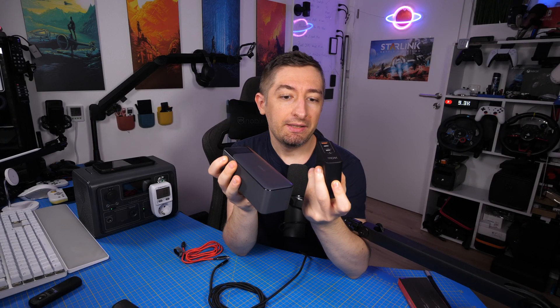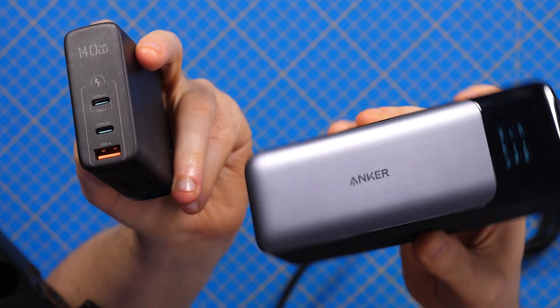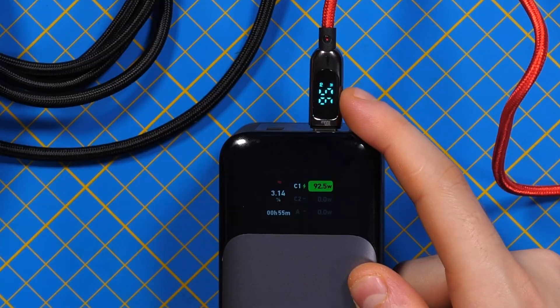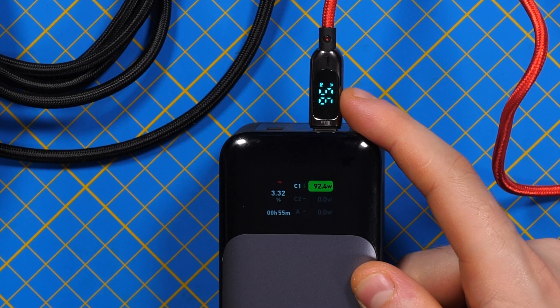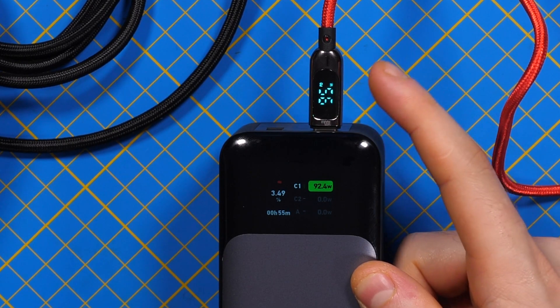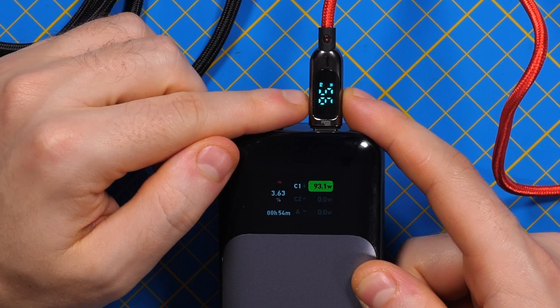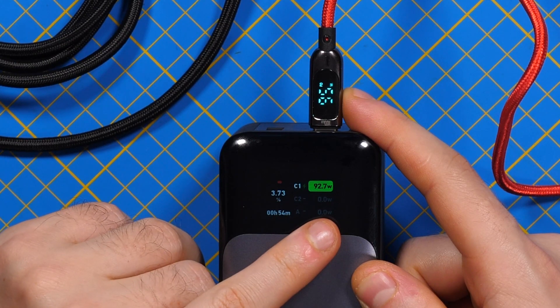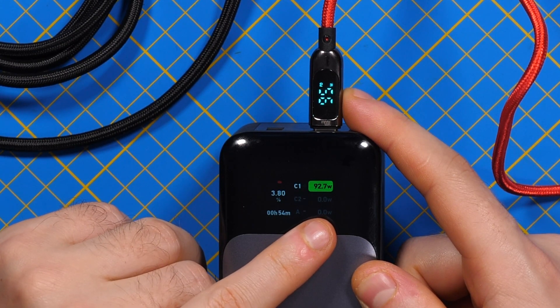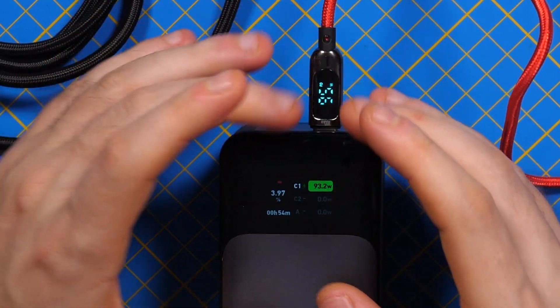Let's do the first test — charging with 140 watts using an Anker power bank. First I'll try with a regular cable that has a display. A regular cable normally charges at around 100 watts — right now we're seeing 95–96 watts, and the battery is reporting 93 watts due to some loss on the cable and connection.